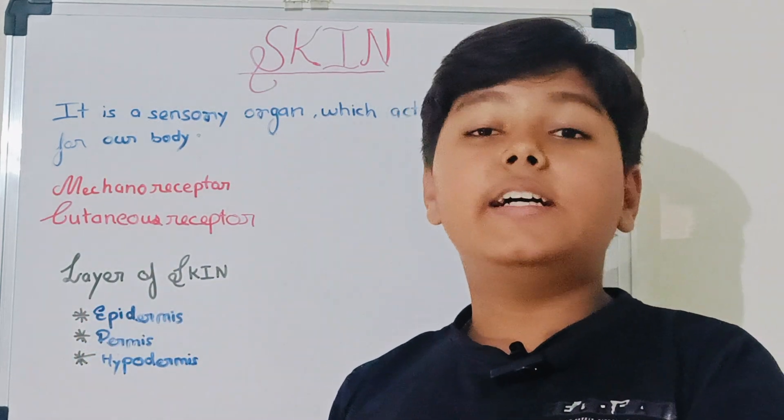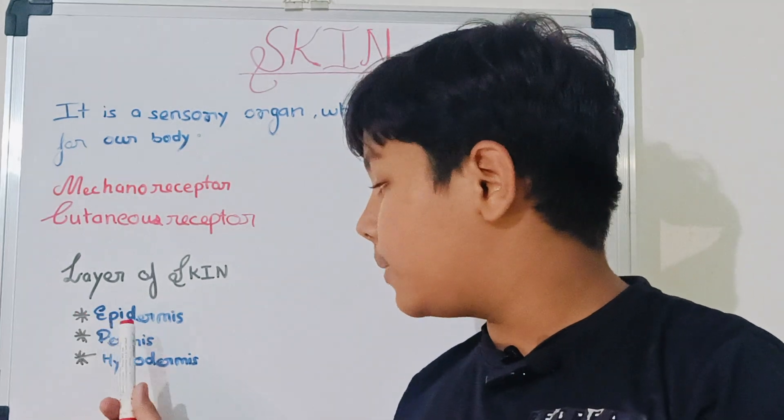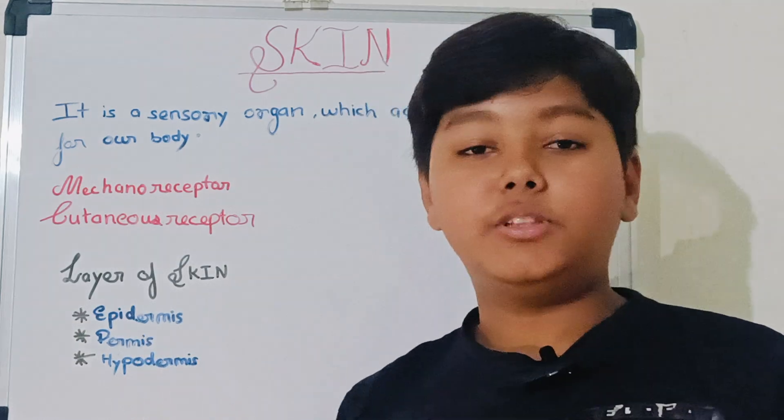After that, layers of skin. There are three main layers of skin: Epidermis, Dermis, and Hypodermis.